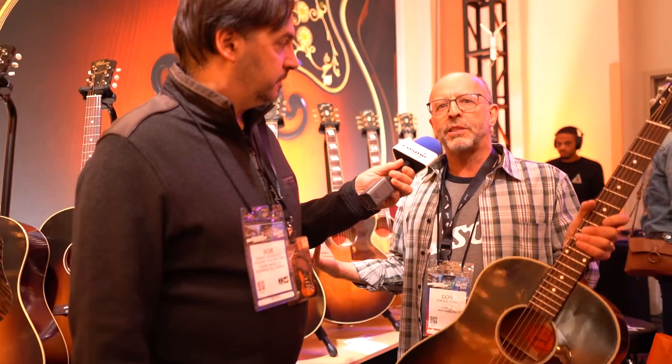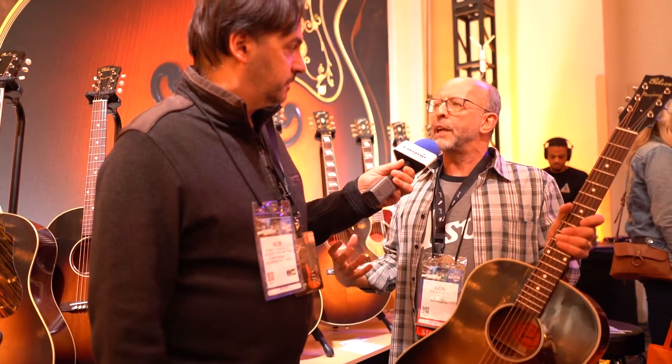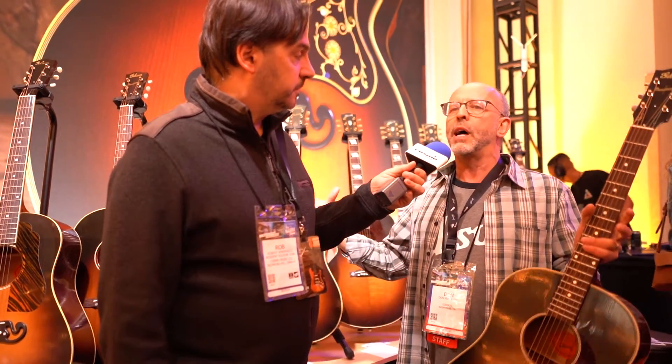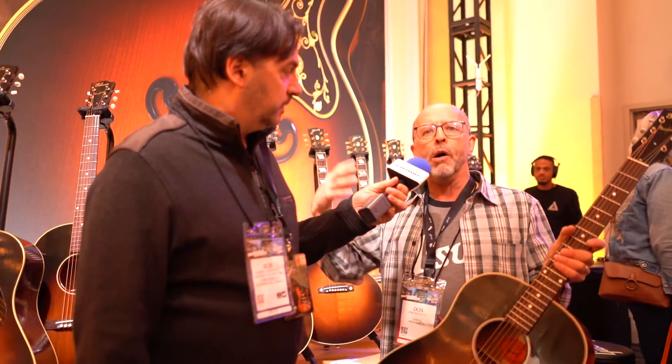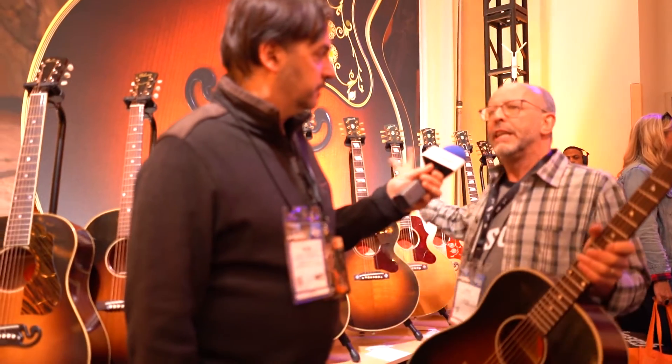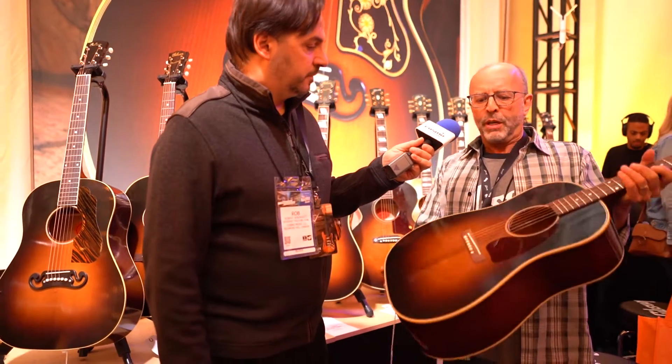We've recreated year-specific, incredibly accurate specification models starting back at the very beginning — 1934, the first full-size dreadnought Gibson ever made, a '34 jumbo — going through the '30s, through the '40s, through the '50s, into the '60s with the Hummingbirds.